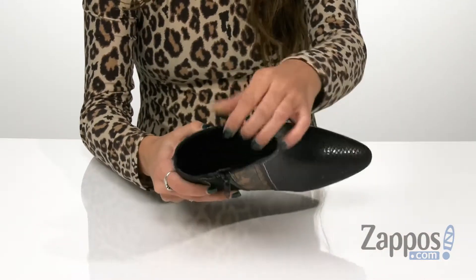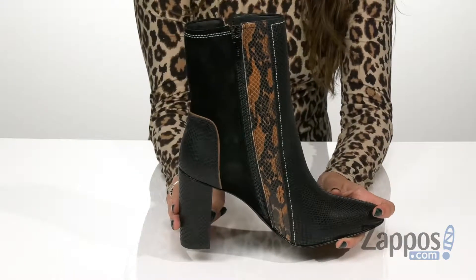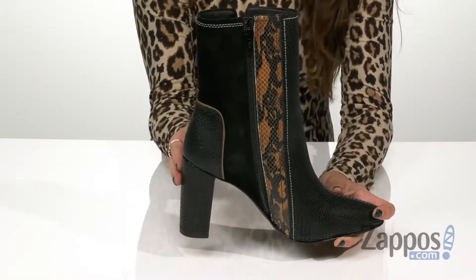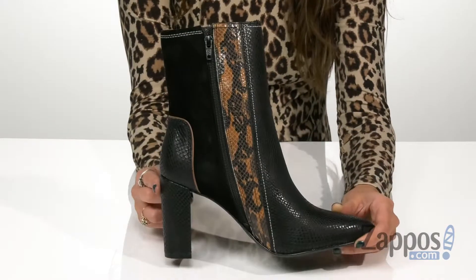They have synthetic lining with a cushioned footbed for all-day comfort, and this is all on top of a wrapped heel that gives you a good boost in height, and a synthetic outsole. These stylish boots are the perfect addition to your wardrobe. They're from Matisse.